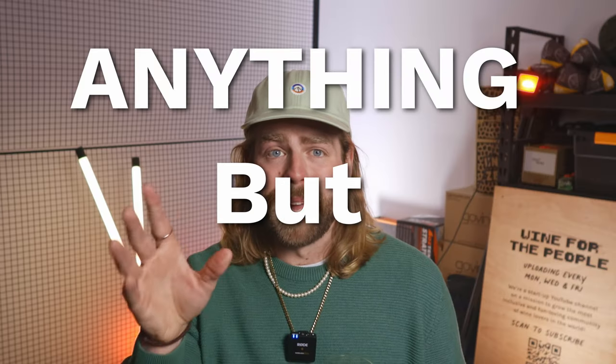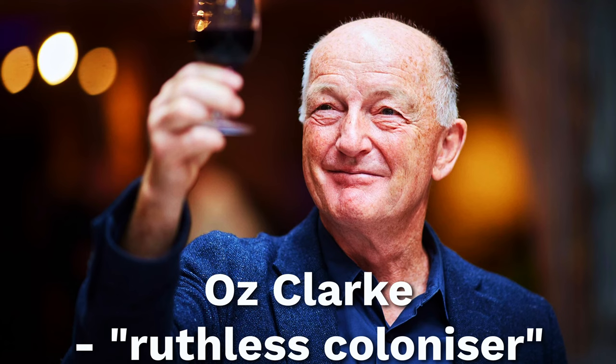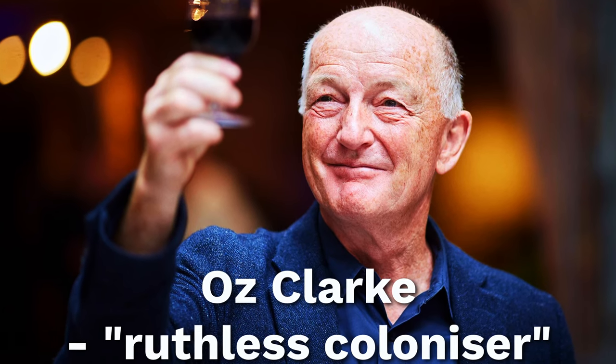Personally, my relationship with Chardonnay was shaped initially by the absolute oversaturation of hot climate, mass-produced Aussie Chards of the 90s — to the point that when I was a kid pouring wines for mum and dad back in the house, we had an ABC rule: anything but Chardonnay. And I'm not alone there. British wine critic Oz Clark described the grape as the ruthless coloniser, the destroyer of the world's vineyards and the destroyer of the world's palates.